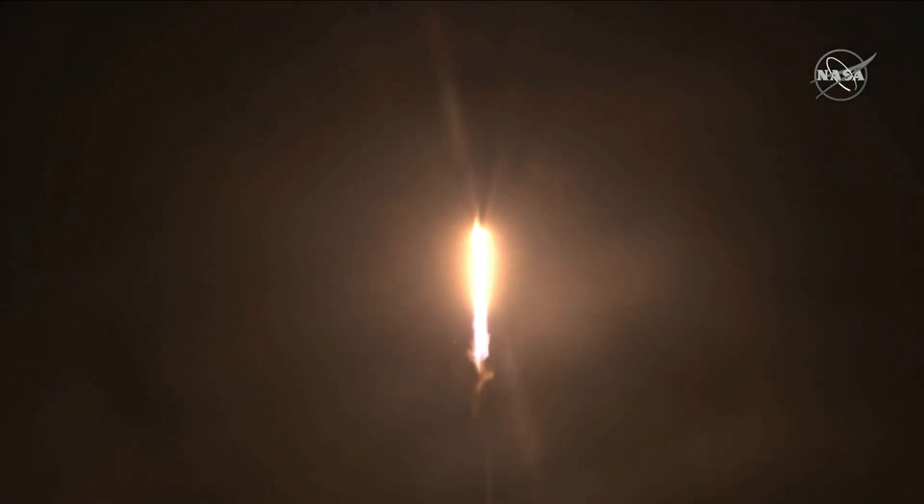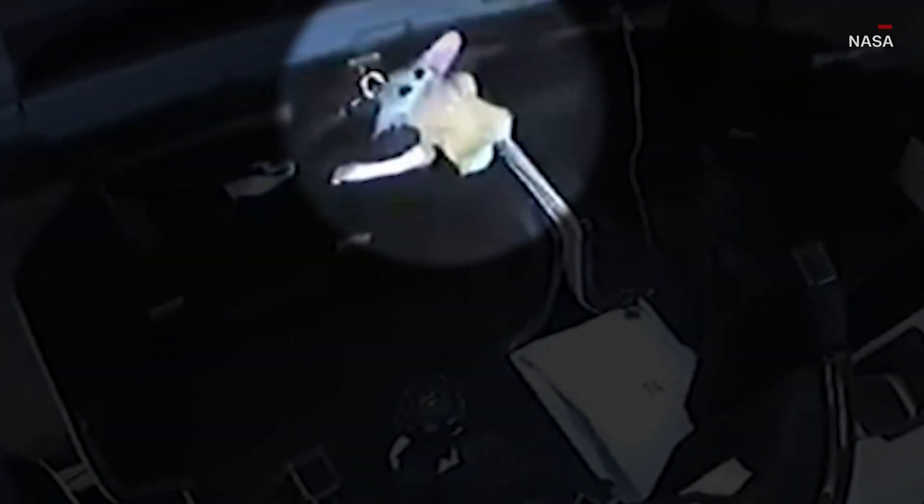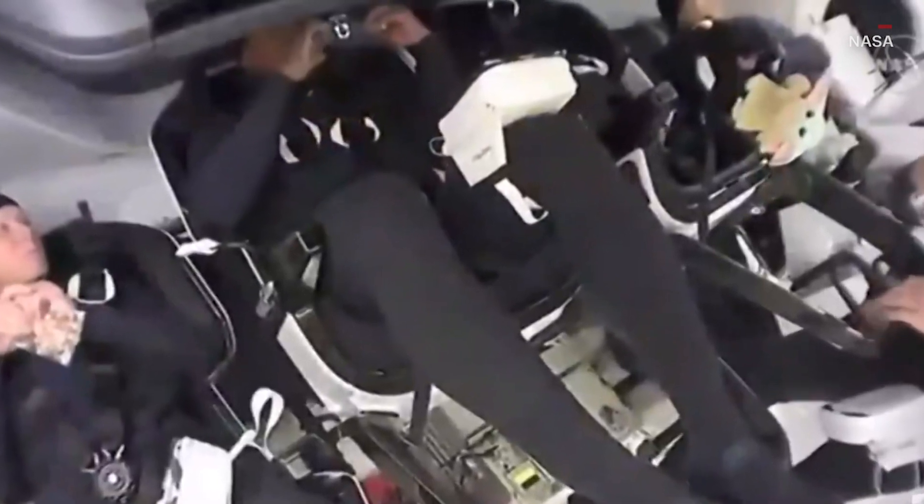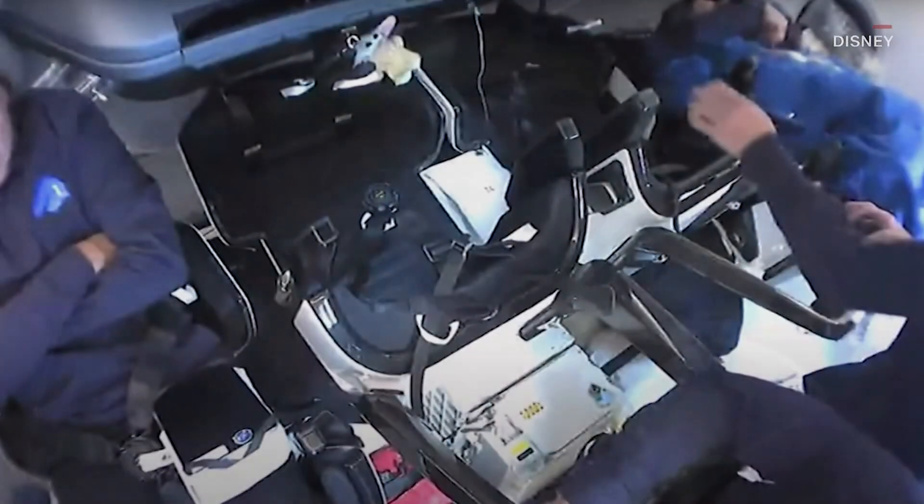Four astronauts blasted off in a landmark mission to the International Space Station, and they weren't alone. Baby Yoda was along for the ride. The plush Star Wars toy was spotted on a livestream from inside SpaceX's Crew Dragon Craft. In case you've been living under a rock, Baby Yoda stole viewers' hearts in Season 1 of The Mandalorian on Disney+.